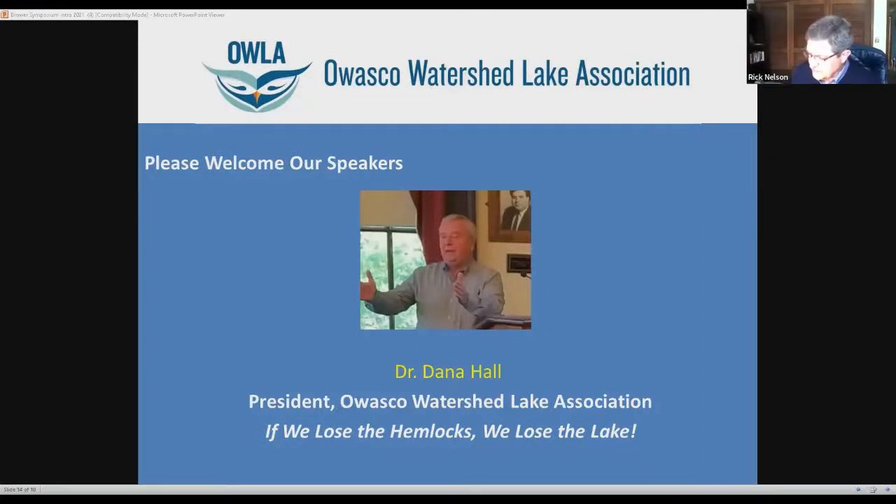Daniel Hall is currently president of ALA and on the Owasco Lake Association board. He's a retired aerospace engineer who contributed to data systems for the International Space Station and control systems for the Hubble telescope. He's directed his capabilities to improving water quality and finding solutions, and he's going to describe the importance of keeping the hemlocks within our watershed.